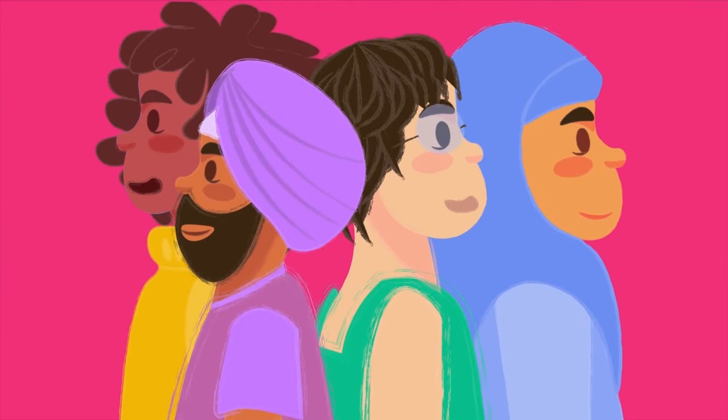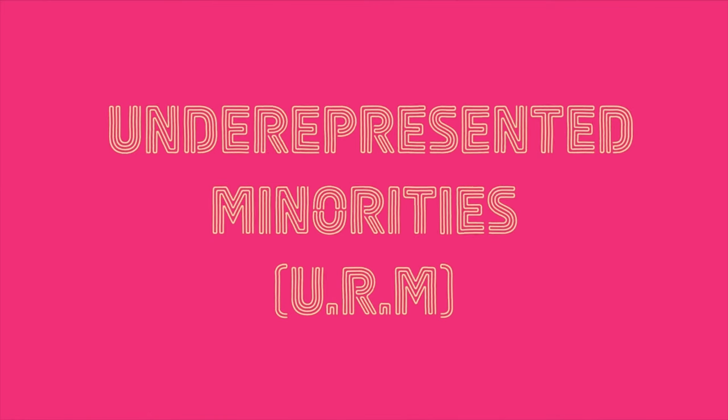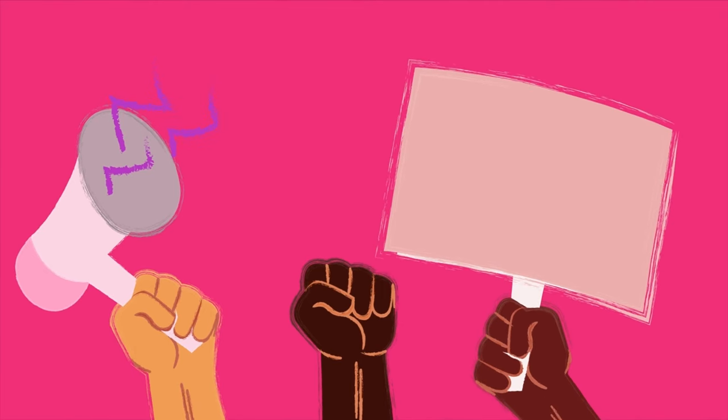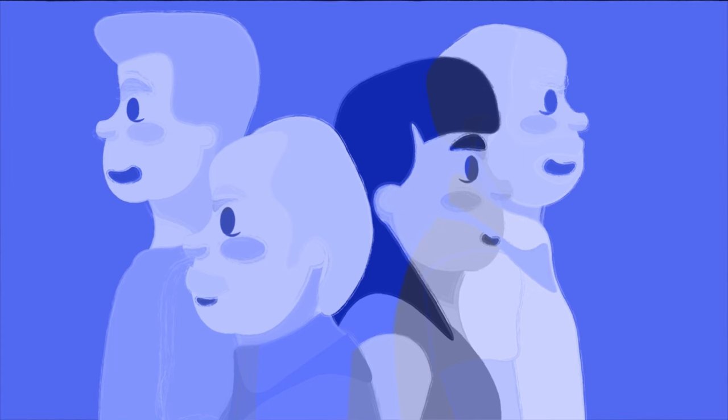Scientists with a diversity of backgrounds can prevent harm from occurring. In fact, underrepresented minorities, specifically black and brown students, tend to value social justice more than their non-URM peers. However, there are several barriers that not only prevent diversity and inclusion from happening, but also encourage like-mindedness within STEM.